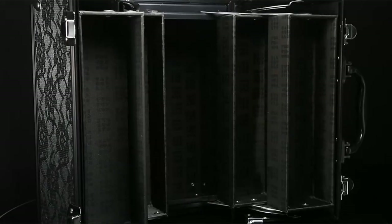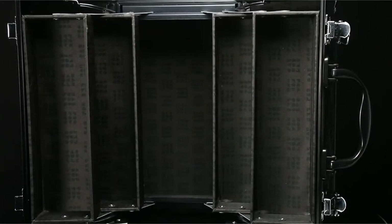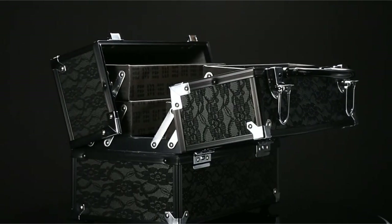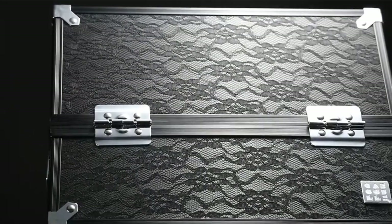So guys, this was the video about the makeup train case. All the links are given in the description, do check them out. If you enjoyed the video, be sure to hit the like button and subscribe to our channel for more videos. Thank you.